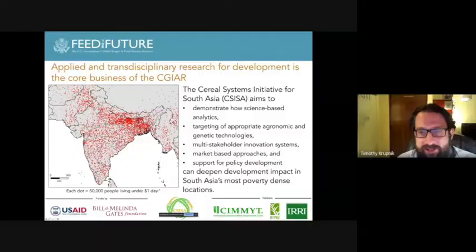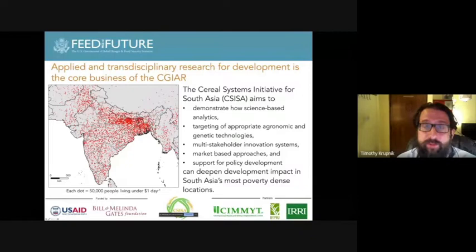CISA was developed and started in 2009 to address the dense poverty problems we see in rural agricultural production systems throughout South Asia, with a concentration in the Eastern Indo-Gangetic Plains — which is where you see Bangladesh, the state of Bihar, parts of coastal India, and Nepal. It's a large project that has really become a program, aiming to use science-based analytics, targeting of appropriate agronomic and genetic technologies, multi-stakeholder platforms, market-based approaches, and supportive policy to address poverty in cereal-based farming systems in South Asia.